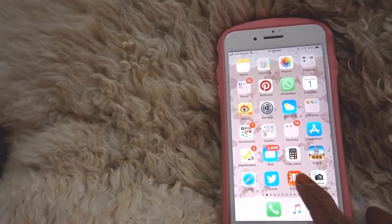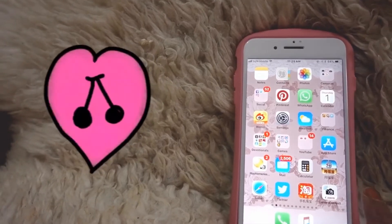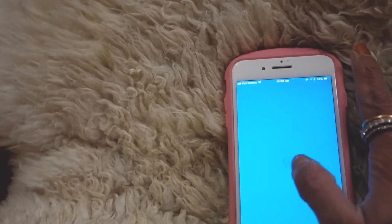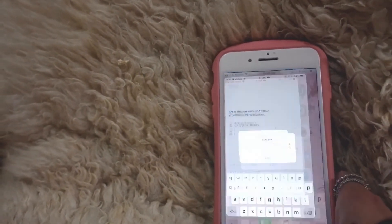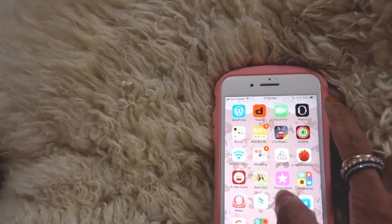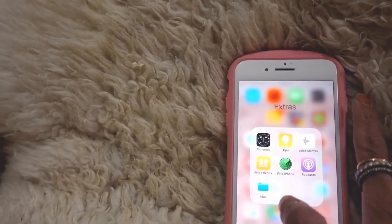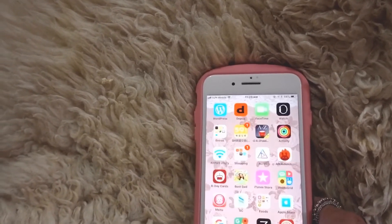I've got Taobao, which is like the equivalent of AliExpress in Hong Kong, and also a Canon camera app for my other digital camera. On the next page I've got WordPress for my blog, Depop, FaceTime which I hardly ever use, and the Apple Watch app — I do wear the Apple Watch but haven't connected it to this phone.